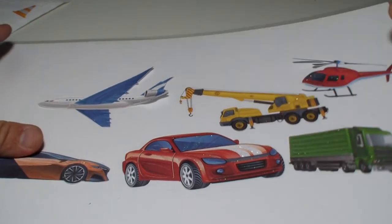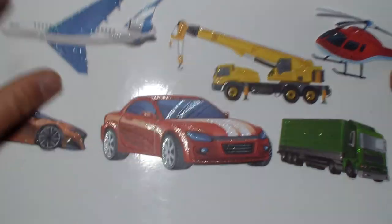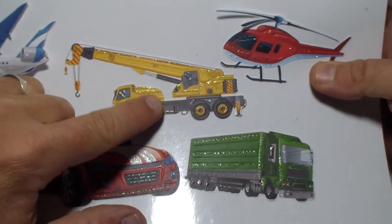Hey kids! Do you remember when we talked about this beautiful set of stickers? Transportation and vehicles stickers.